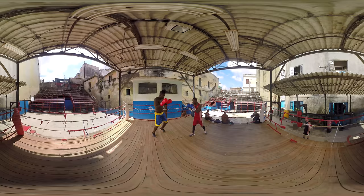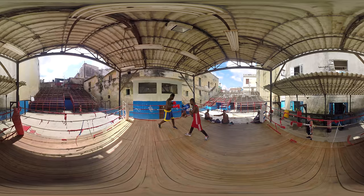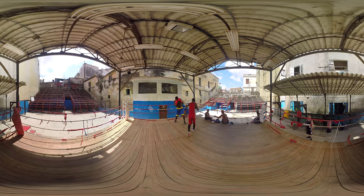Boxing is one of the most popular sports in the country, with over 185 training facilities like the one you see here. With Cuba holding the title for the most gold medals in the world, many young people dream of competing for a medal.